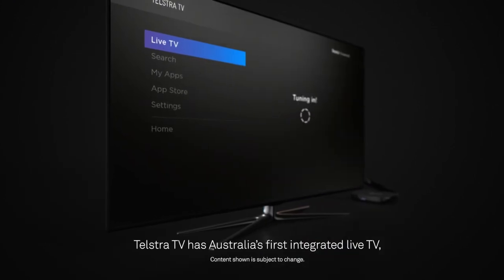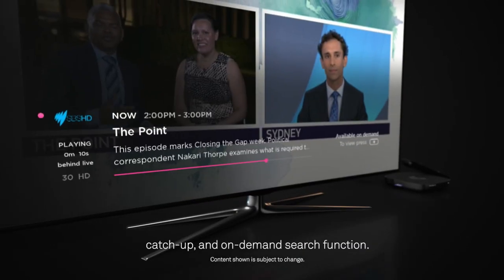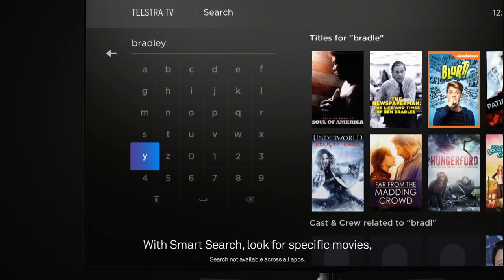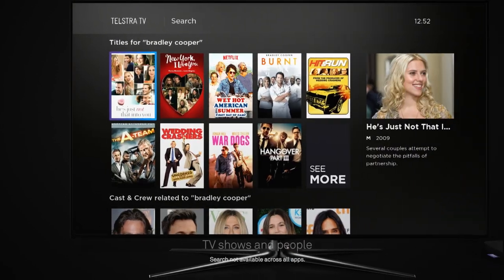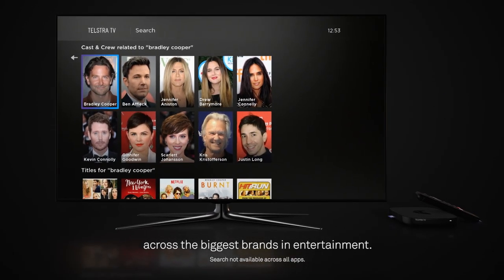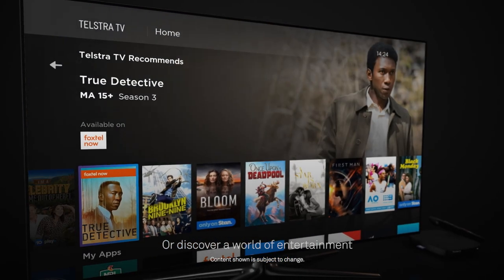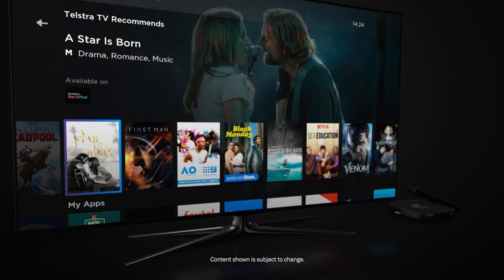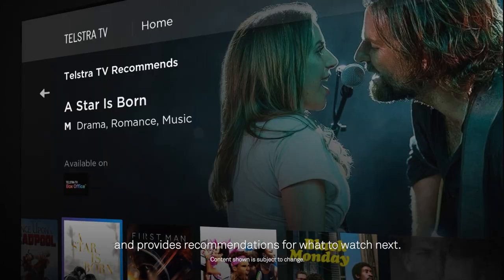Telstra TV has Australia's first integrated live TV, catch up and on demand search function. With smart search, look for specific movies, TV shows and people across the biggest brands in entertainment. Or discover a world of entertainment straight from the home screen. The device remembers your usage and provides recommendations for what to watch next.